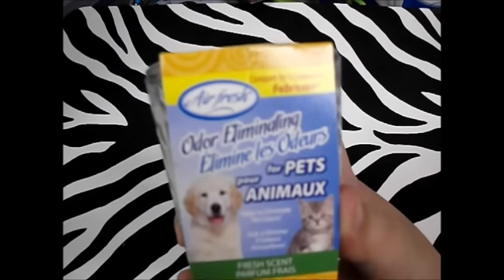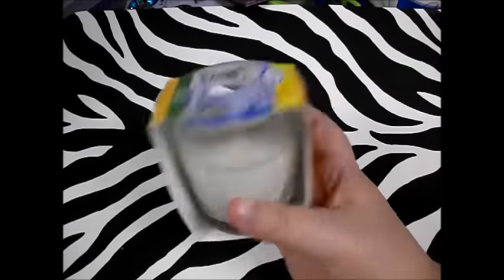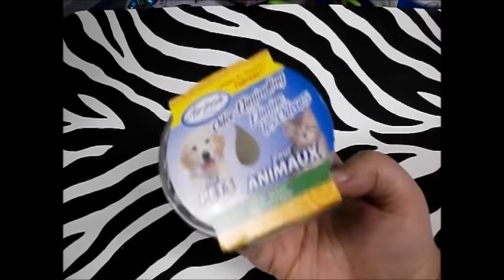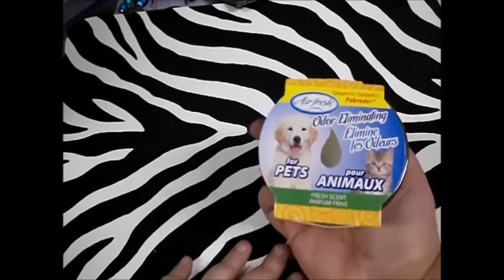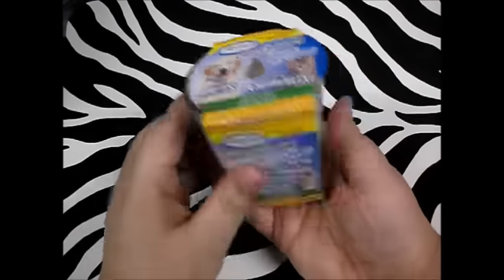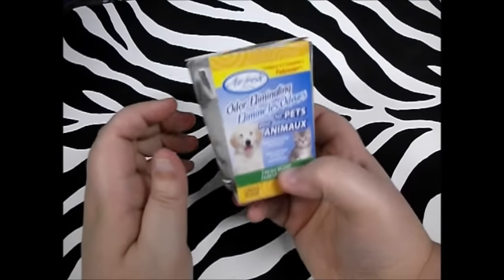First thing I picked up was this Airfresh odor eliminating candle for pets. It's supposed to be like Febreze, smells pretty good, it's white. I hope this works better than the last Airfresh I bought. If this works well, I'll go back and get quite a few more because I'm a big fan of Febreze, and for the most part Dollar Tree has pretty good odor eliminating stuff, so we'll see. Smells really fresh, a lot like laundry, so here's hoping this is a winner.